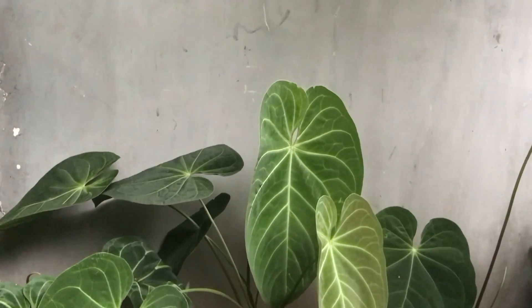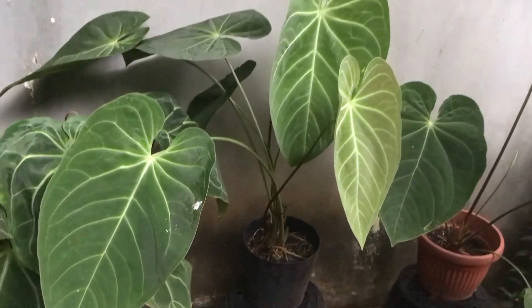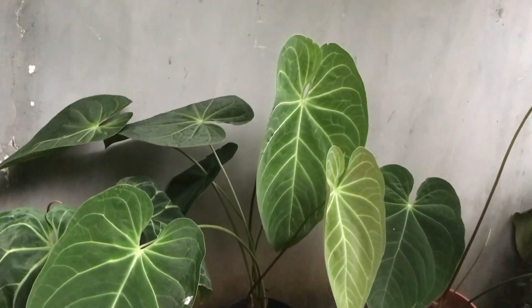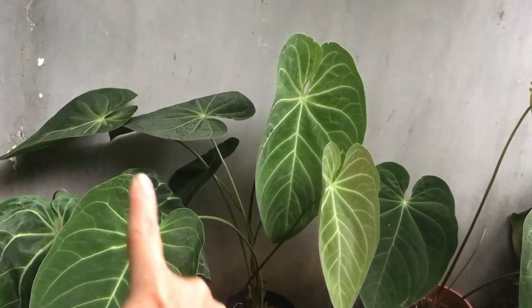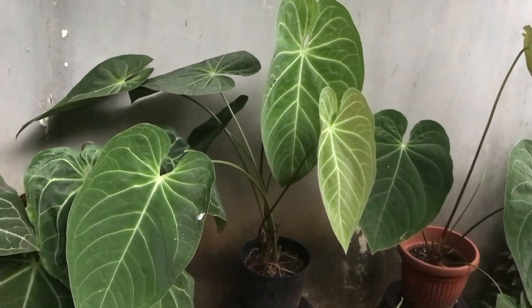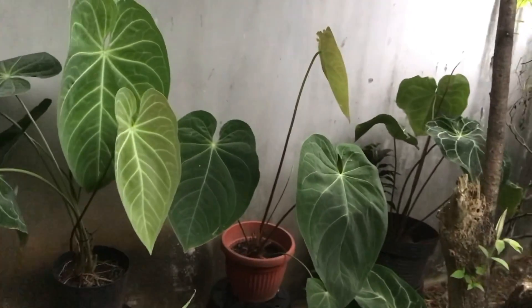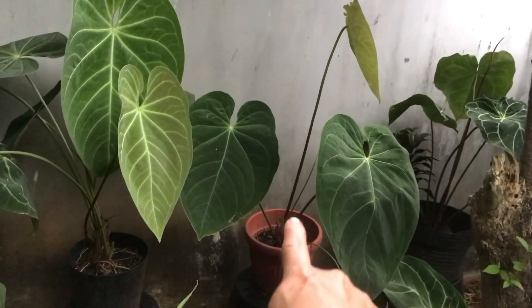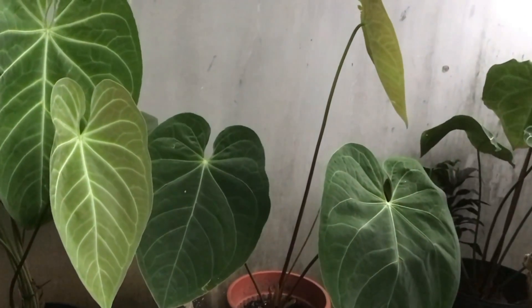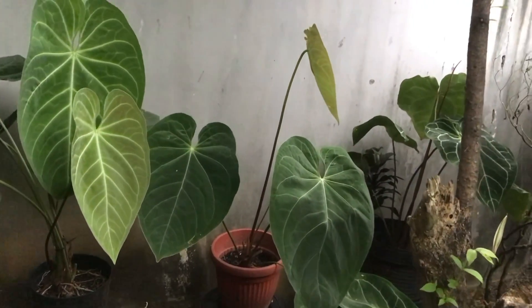Magnificum Verde — big one with 5 leaves plus a new one just emerging — Rp500,000. Six leaves total. Huge! The one in the middle — also Magnificum Verde — Rp300,000, 3 leaves.